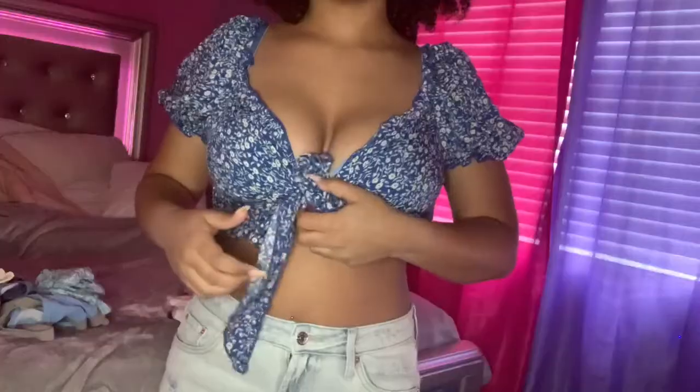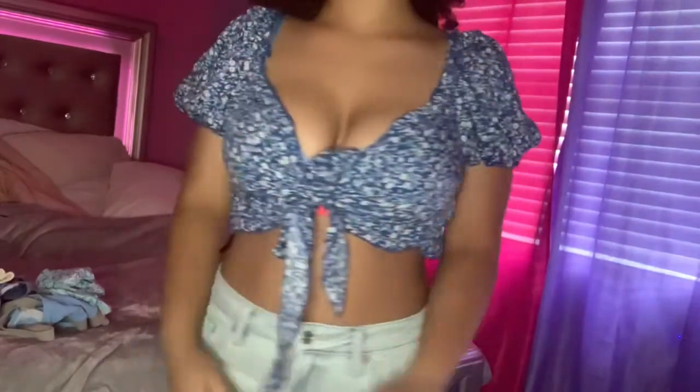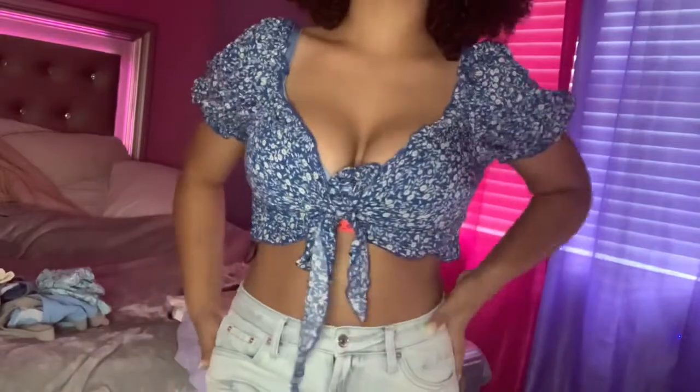This next shirt ties in the front and the sleeves are kind of puffy. It didn't really go over my boobs well, so if I wanted to wear it out I'd have to wear a bralette with it, even though it's meant to be worn by itself without a bra. I really want to invest in booby tape so I could wear it by itself.